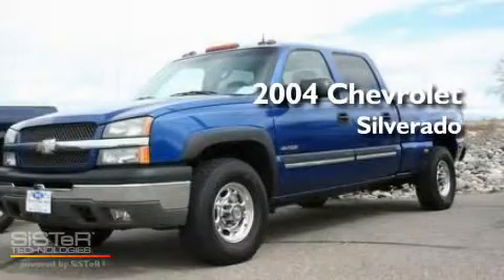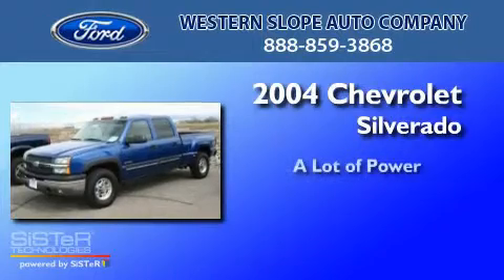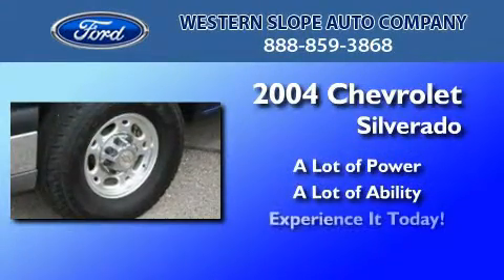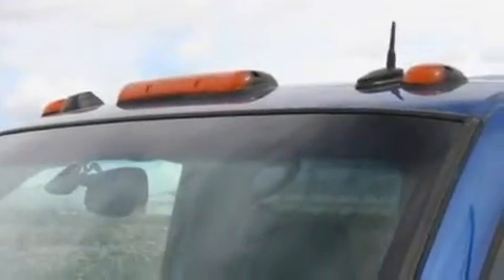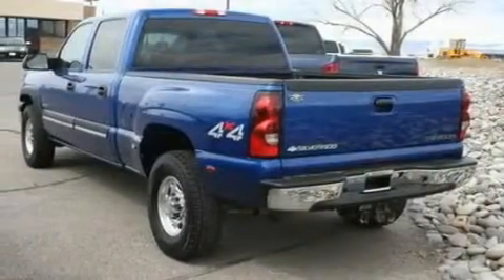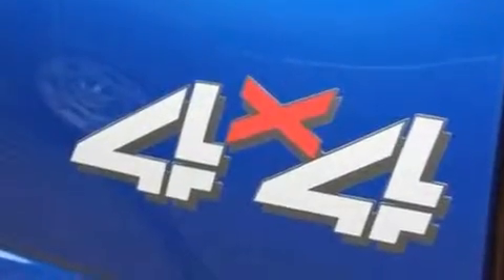This is a 2004 Chevrolet Silverado. Its top features include dual power seats, a keyless entry system, a multi-disc CD player, a bed liner, a passenger side airbag, and cruise control.